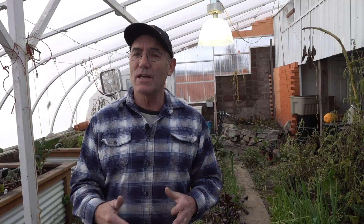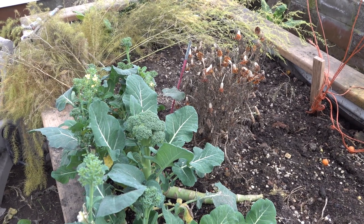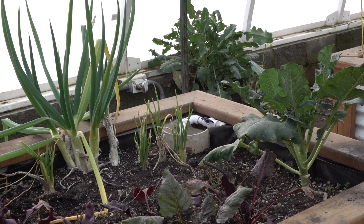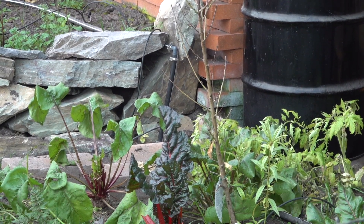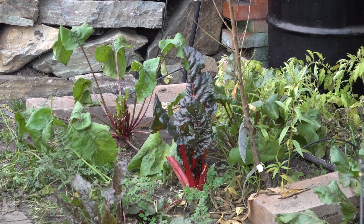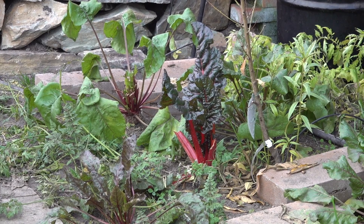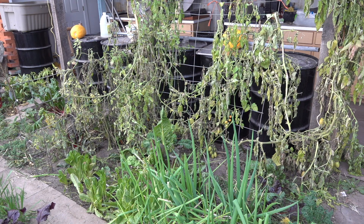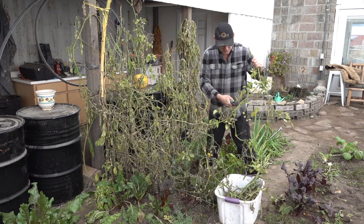Those kind of decisions are going to have to be made on dollars and cents, whether or not it's worth the extra money to have that extra little bit of food. We're still raising things like broccoli, and we have some cauliflower, and we can still pull the carrots out of the ground, some beets, and we have some Swiss chard. The tomatoes have been suffering a slow death through November, and as you can see, these plants are really in bad shape — we're just going to go ahead and pull them now.